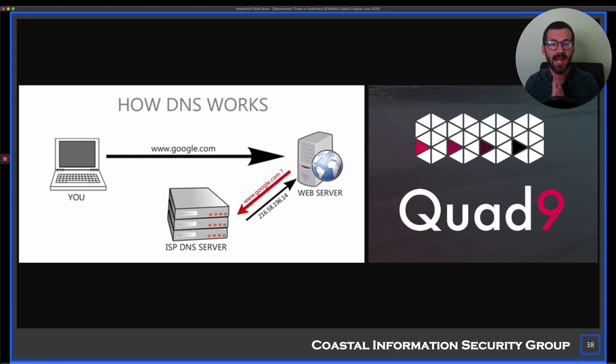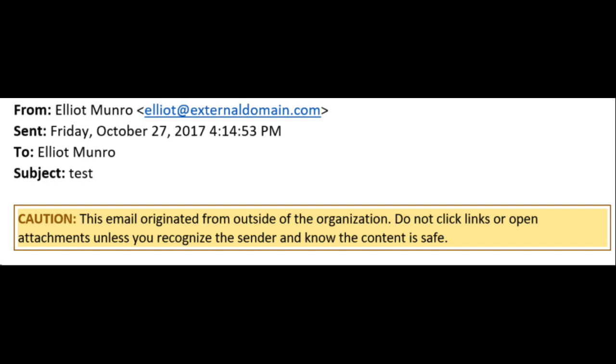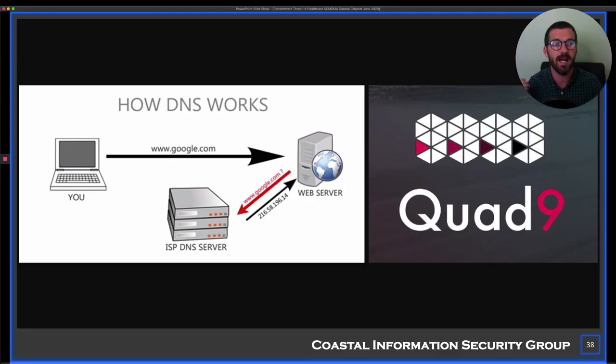Another option is adding an external email header warning. You can set this once and forget it. If an email comes in from outside your organization, it appends a header that says something like 'Caution: this is coming from an external source.' Threat actors will send emails that look like they're coming from internal — like from the CIO or CEO saying 'I need you to do this right away, I'm getting on a plane.' An external header warning would reveal that this came from outside and is likely rubbish.